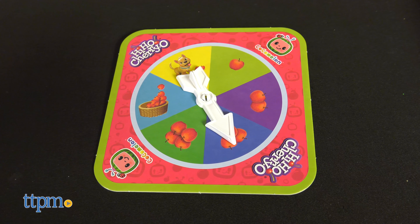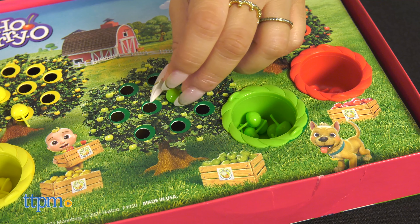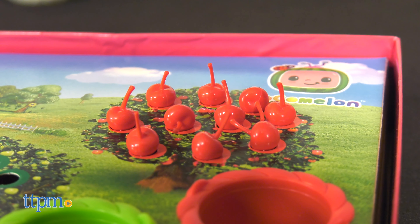The first player to collect all 10 of their apples and shout 'Cocomelon' wins the game. This game is a great birthday gift for boys and girls ages 3 and up. What do you think of this Cocomelon twist to a classic game? Let me know in the comments below.